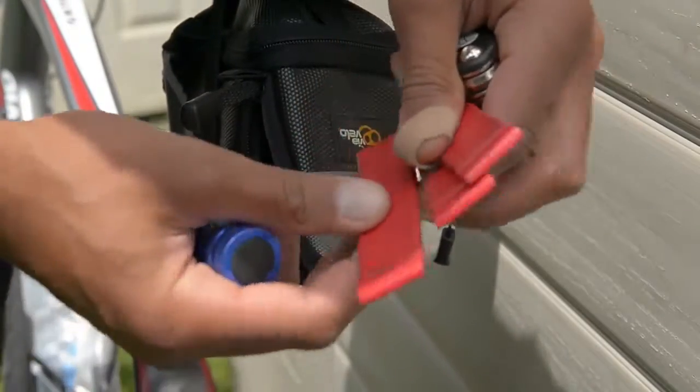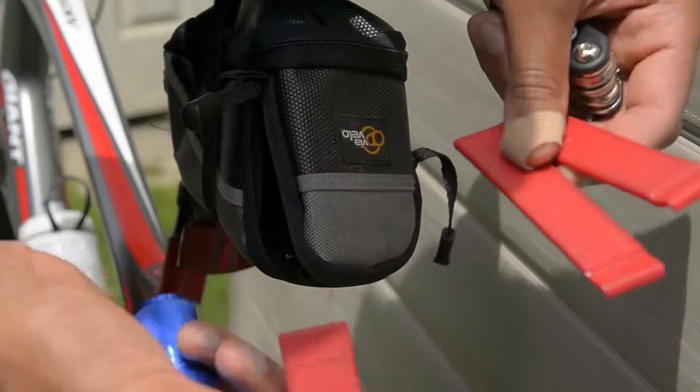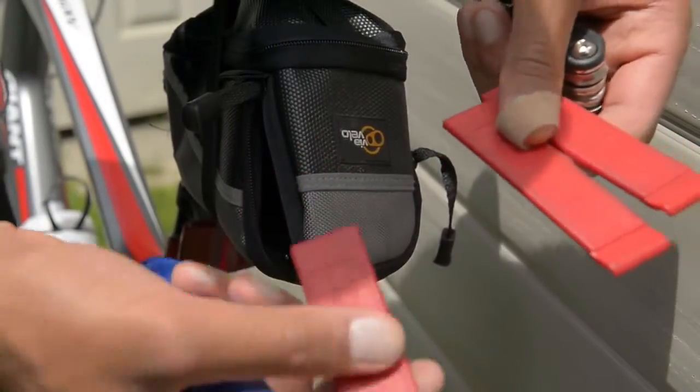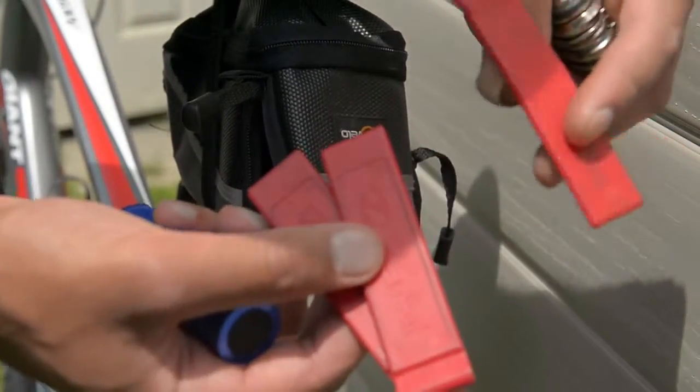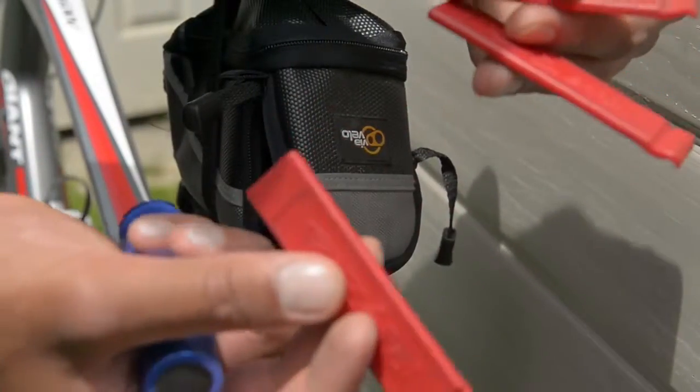Lastly I've got these tire pry bar things. You can't always remove tires entirely by your hands, and these stop you from wrecking your fingers and getting cuts. So always carry these with you too.